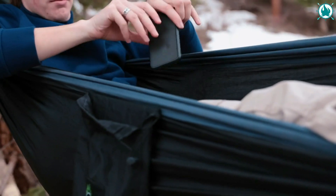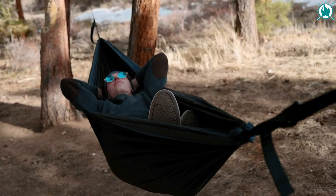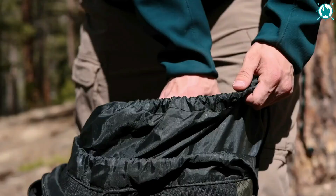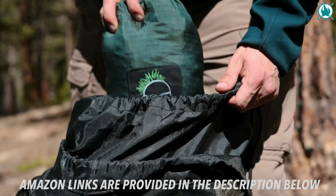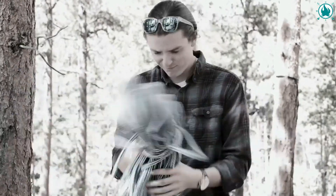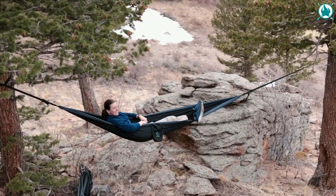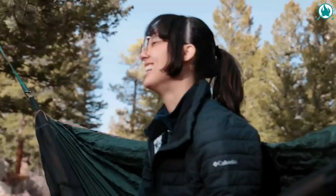The Grassman Camping Hammock is breathable, anti-wear, and anti-tear. It's easy to clean and dries quickly after getting wet. With just a tiny bag, you have everything you need for a hammock without any other tools for installation. The Grassman Hammock is ideal for backpacking, hiking, camping, and traveling. Without a doubt, it is your favorite camping companion.